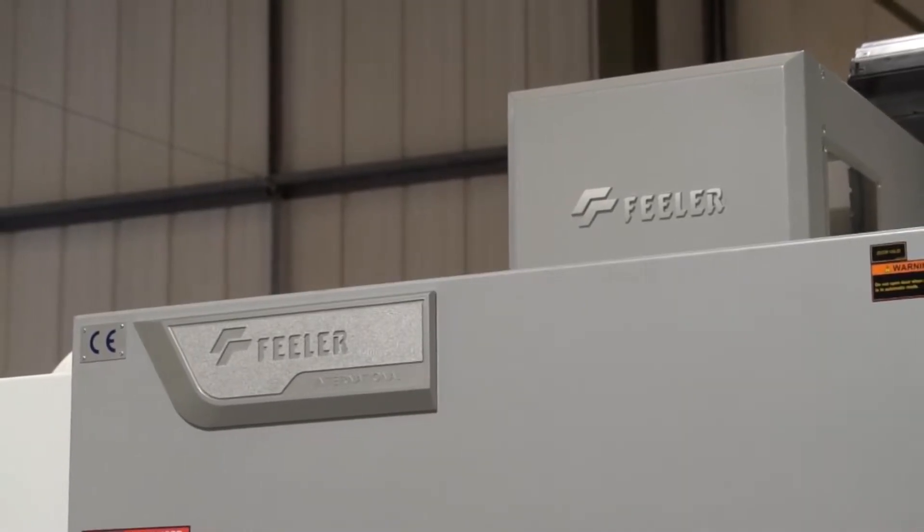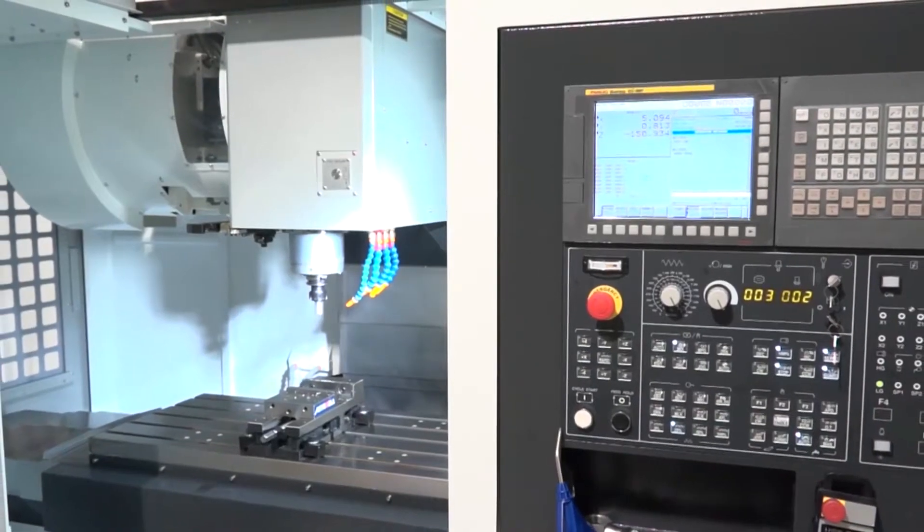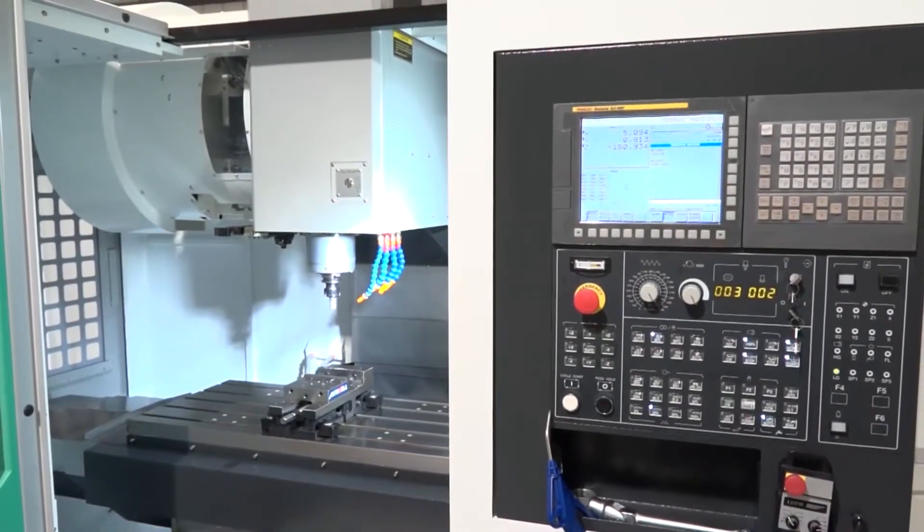Feeler have sold a lot of machines into the UK market over recent years, so there'll be a lot of engineering companies that have got this brand of machine and are very happy with them — so there's a big market for you? There is indeed, yeah, from vertical machining centers to lathes and now five-axis products.